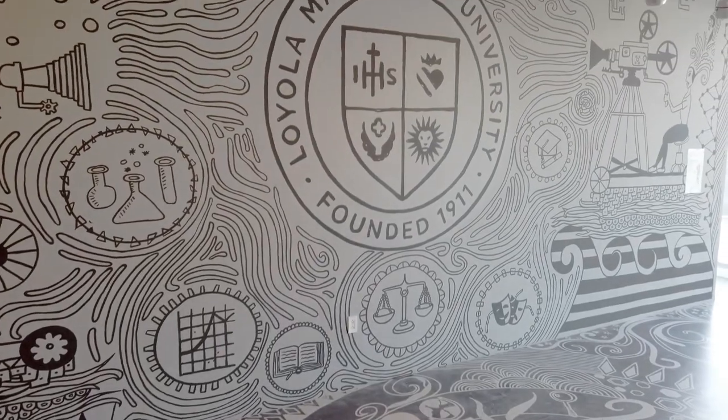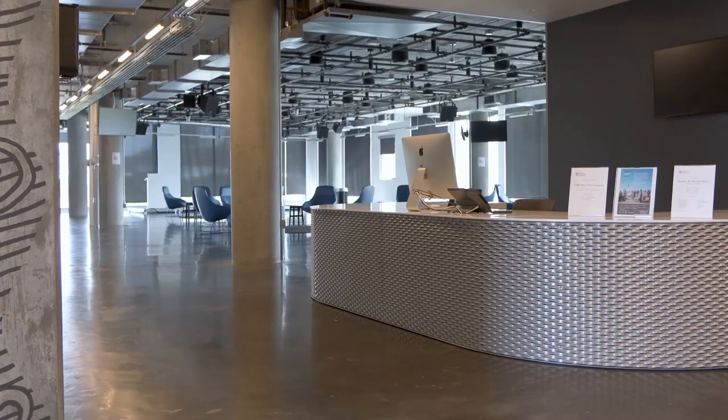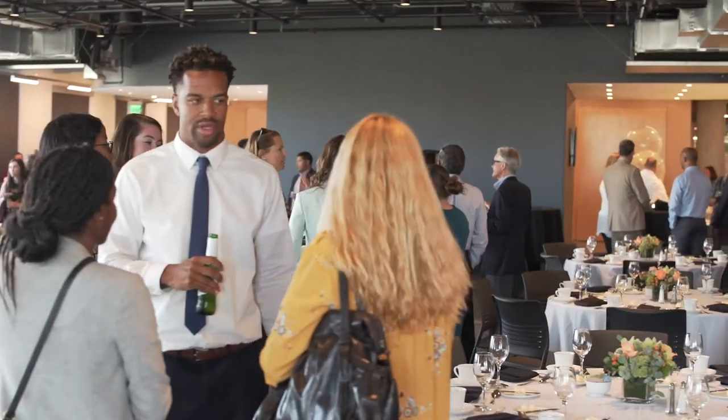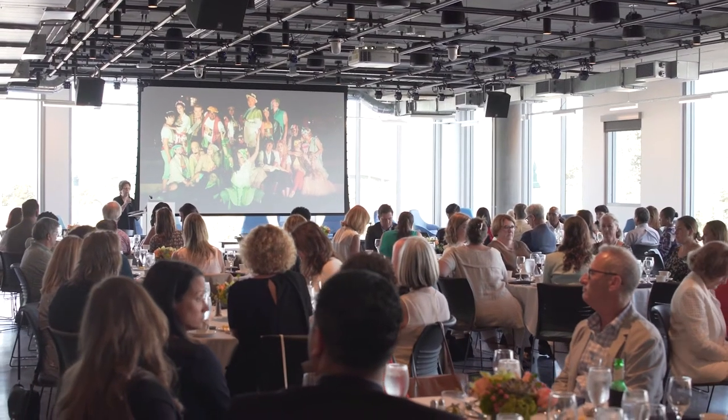Upon exiting the elevator to our second floor, you're greeted with our reception area. To the left is the gallery, our event space, where multiple film festivals, symposiums, and conferences have been held.